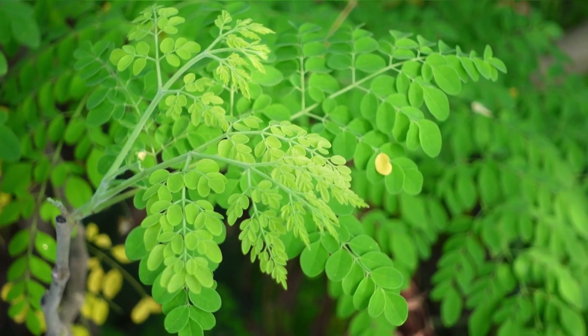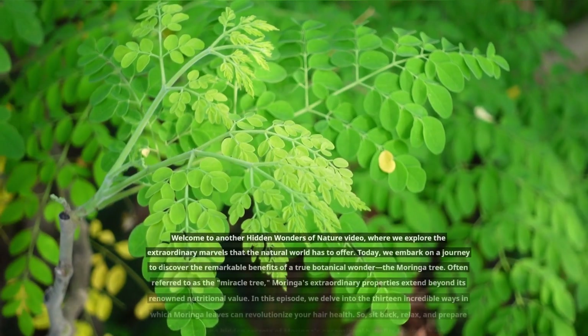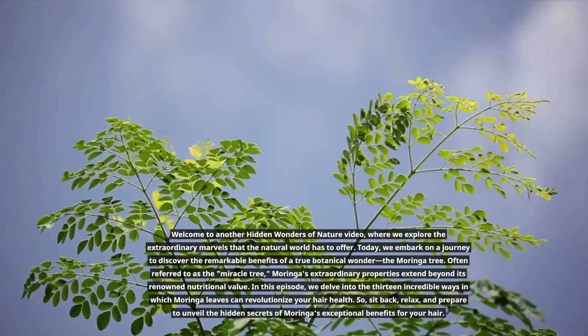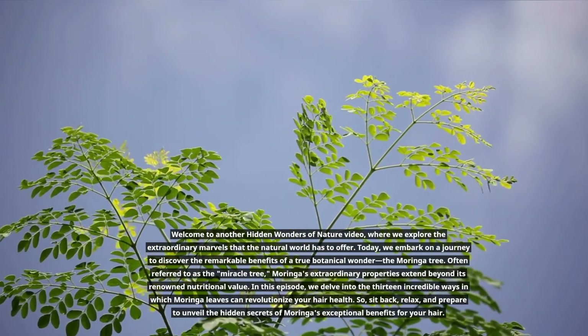Welcome to another Hidden Wonders of Nature video, where we explore the extraordinary marvels that the natural world has to offer. Today, we embark on a journey to discover the remarkable benefits of a true botanical wonder, the Moringa Tree.